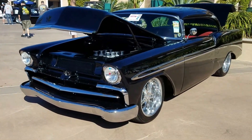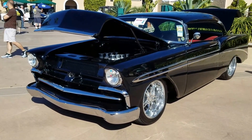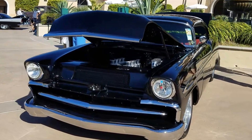Del Mar Nationals, put on by the Good Guys. Got this '56 prepared Bel Air by Platinum Black, and it's sitting here in the Winner's Circle Builder's Choice Award.